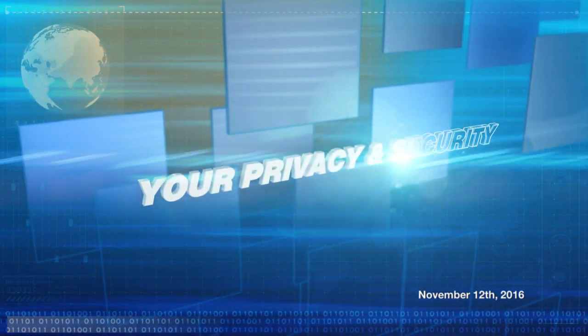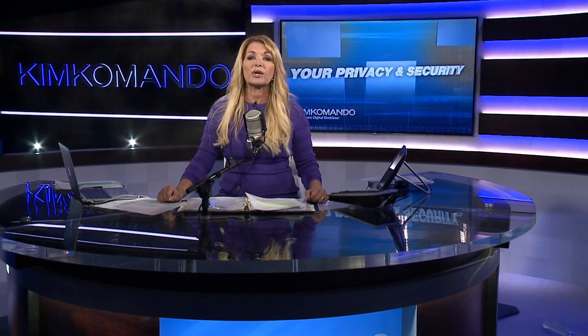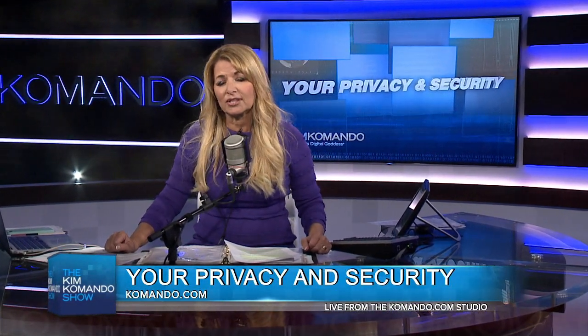Let's go ahead and do our privacy and security tip of the week. Every week we put one of these terrific things together to keep you up to date in this whole digital lifestyle. And right now, Amazon Echo and Digital Home are getting a lot of attention.